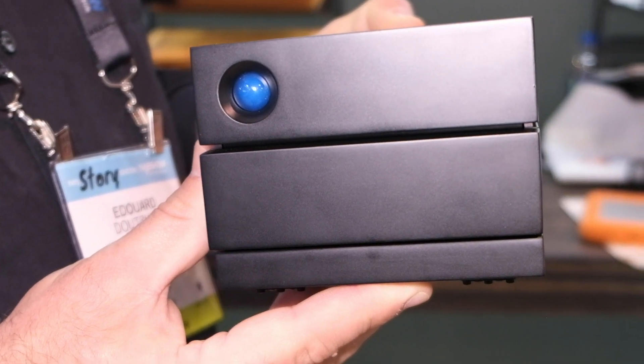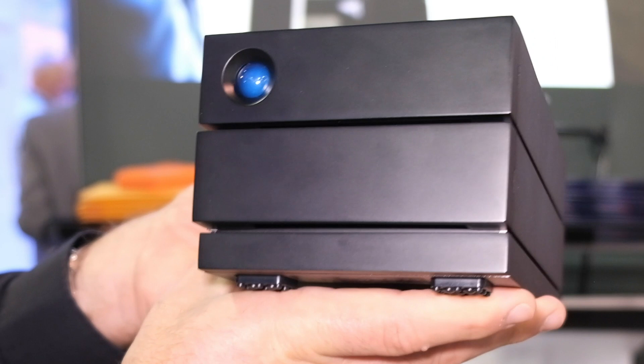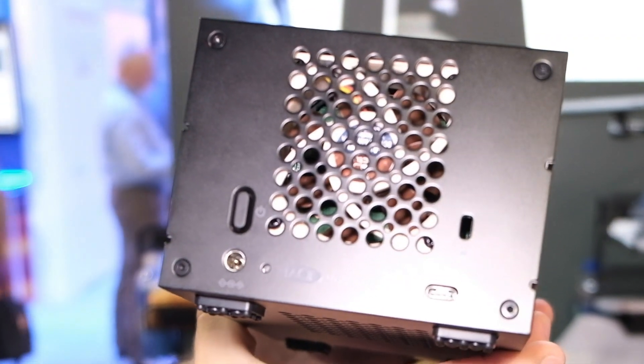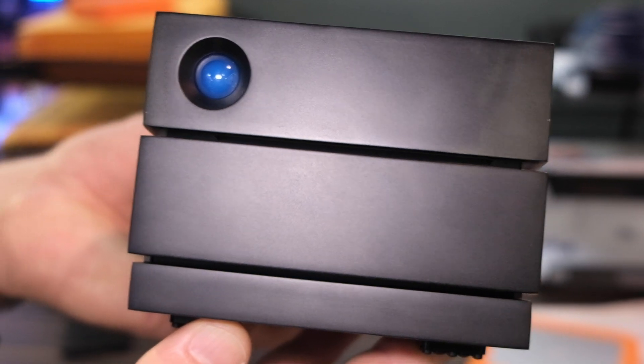We deliver three capacities: 4, 8, and 16 terabytes. The product has a five-year warranty and we deliver data recovery service, which is part of the warranty. It's a very powerful solution with USB-C, which makes it compatible with Thunderbolt 3, USB-C and USB-A, so compatible with Mac and PC. That's a great tool for small post-production offices, easy to carry as well and delivering high performance.